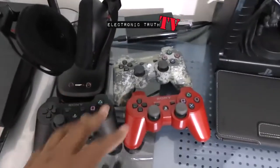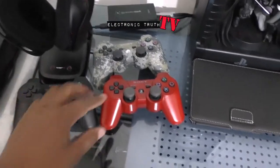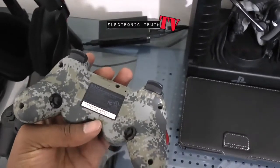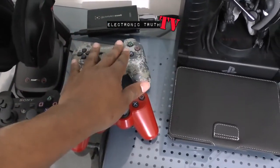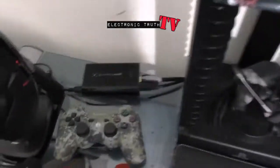Got a couple of my controllers here — this is a Scuff controller from Scuff, this is a version I made that you guys have seen before, and this is another version I made that you've seen before. The major difference: this one has larger buttons and no rumbles, this one has smaller buttons and rumbles.